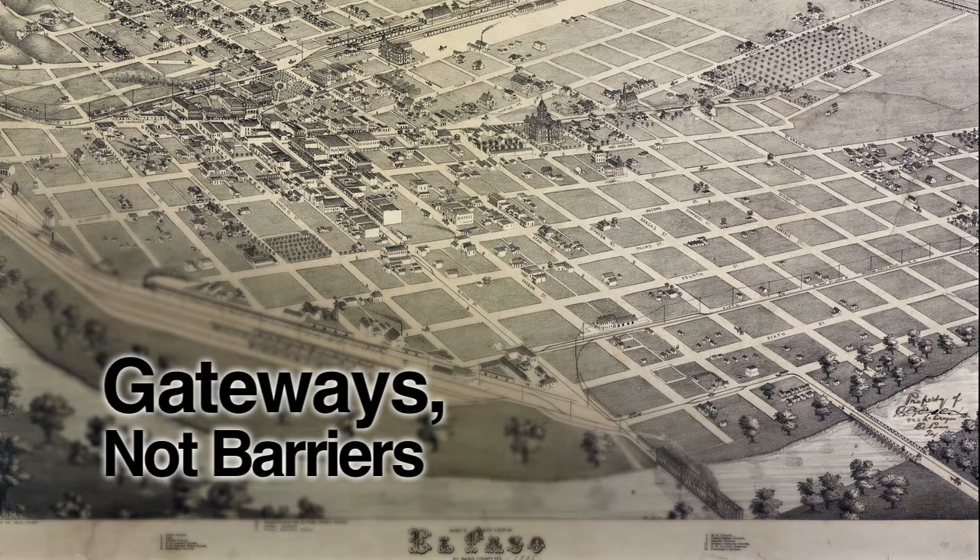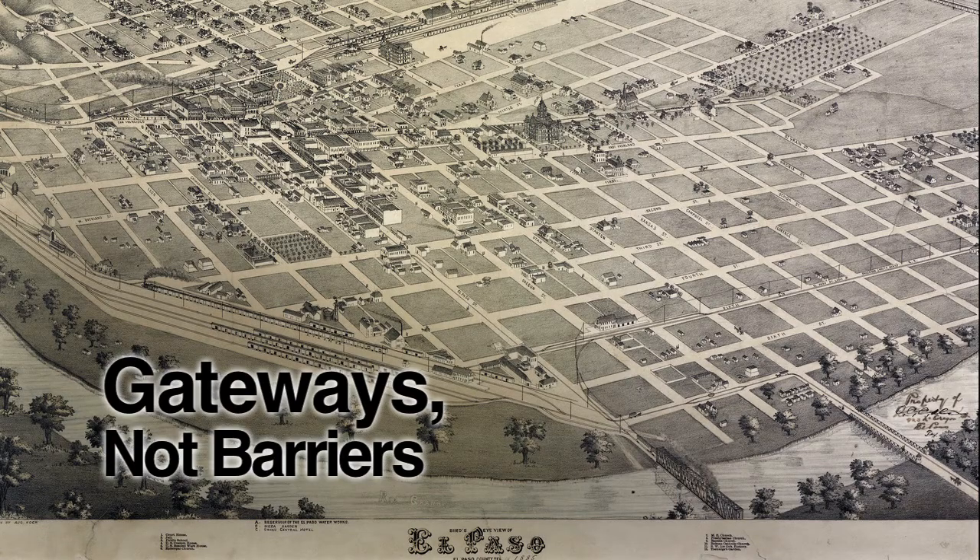A hundred years ago, the amount of trade and flow of people and goods that took place at the border was very limited. Over the last 100 years, and even more over the last 20 years, those trade flows have grown exponentially.